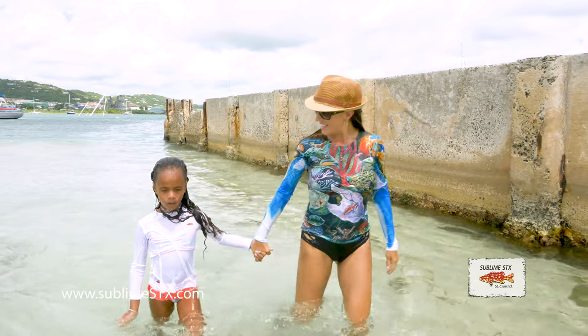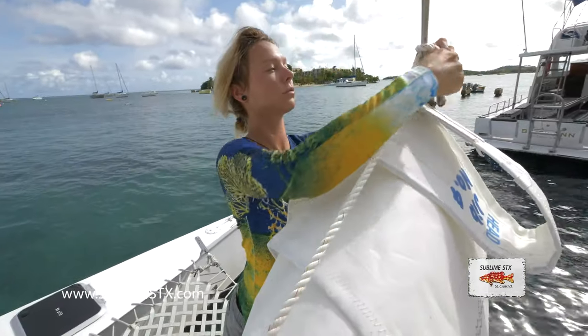Our sun shirts are perfect for any activity under the sun. Let me take you to my studio and show you my process.